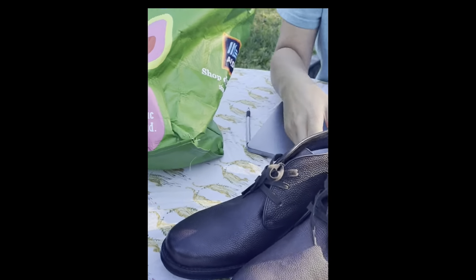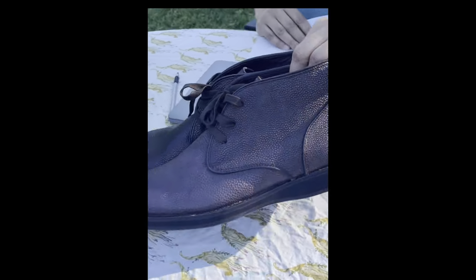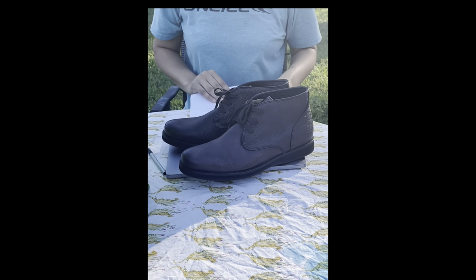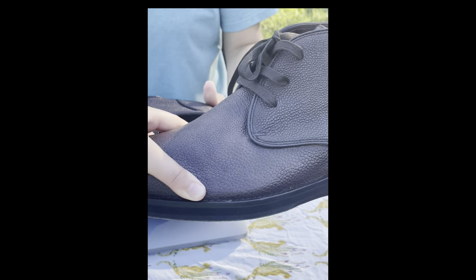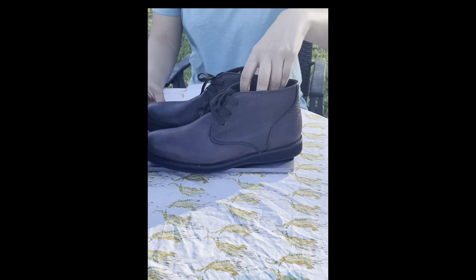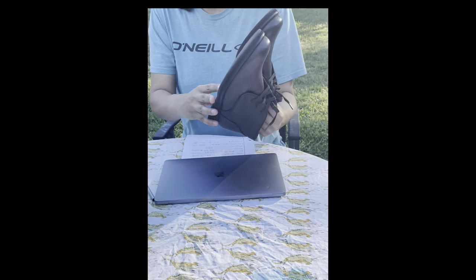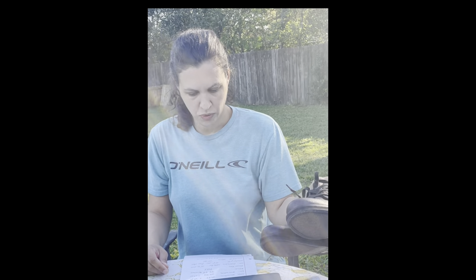The next pair I have, I've never bought this brand before — it's called John Barbato's. Some of these can do really well and some do not. This is a brand new pair of shoes. I spent $40 on it and I ended up listing these for $79.99 auction, and we will see.